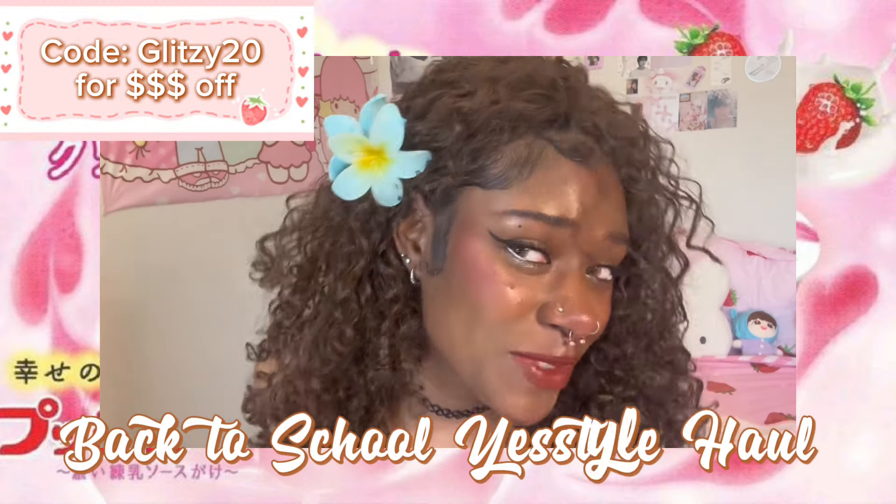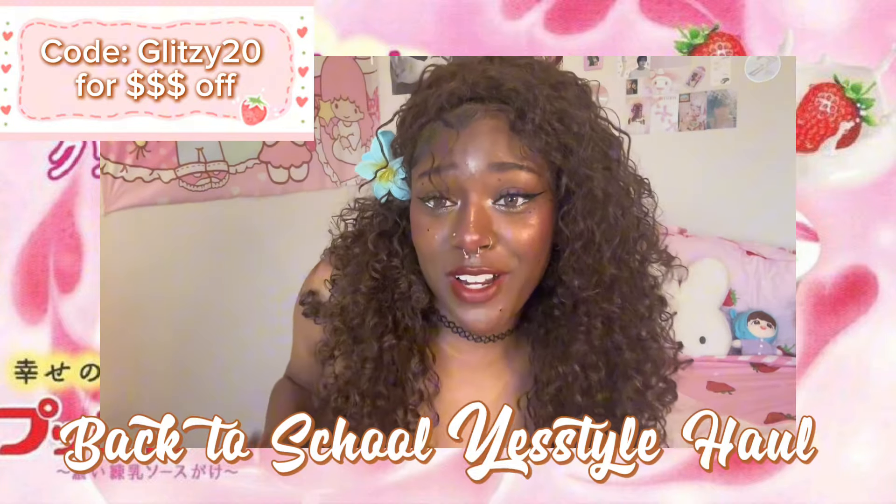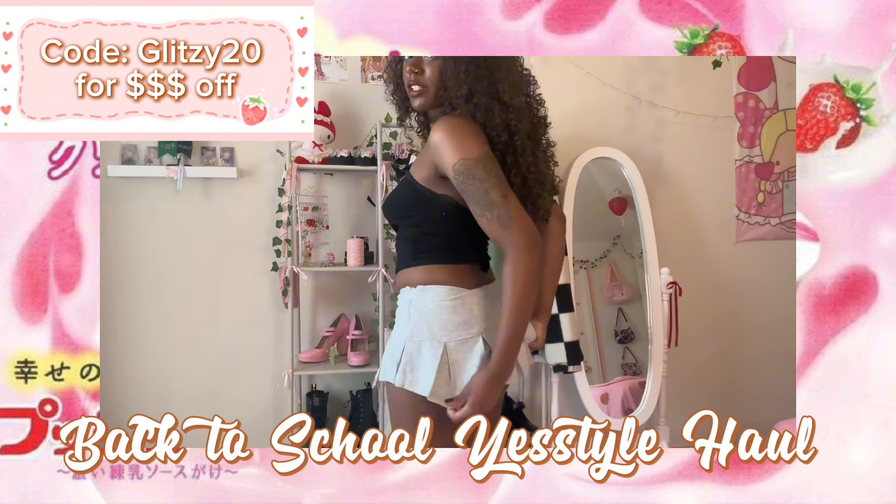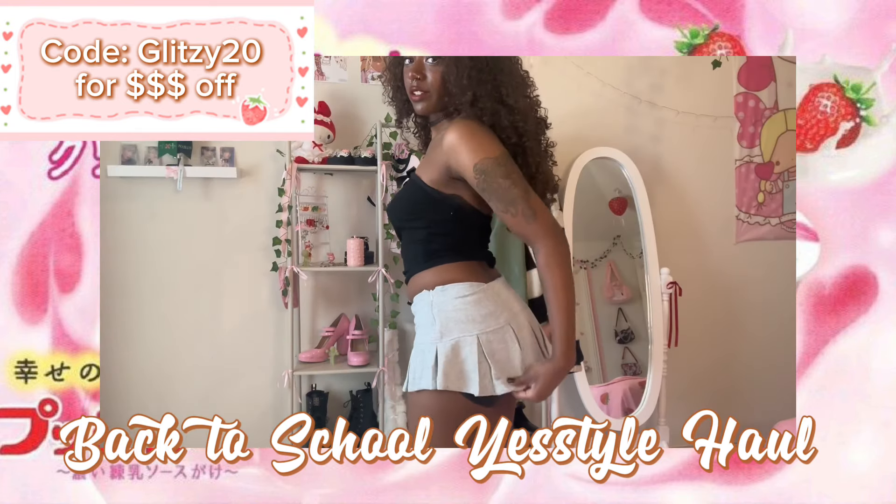Tell me it's not giving beach girl, tell me it's not giving. I should be at a beach right now. For sure you need to wear shorts under this.